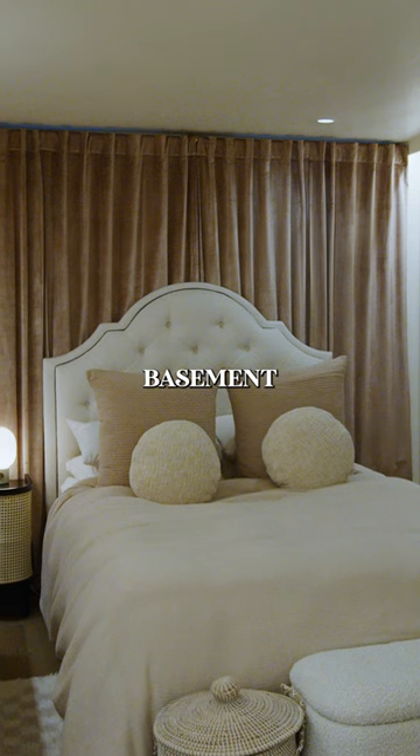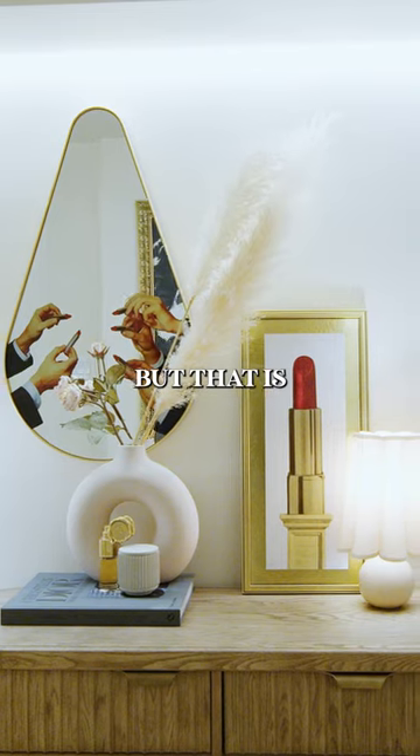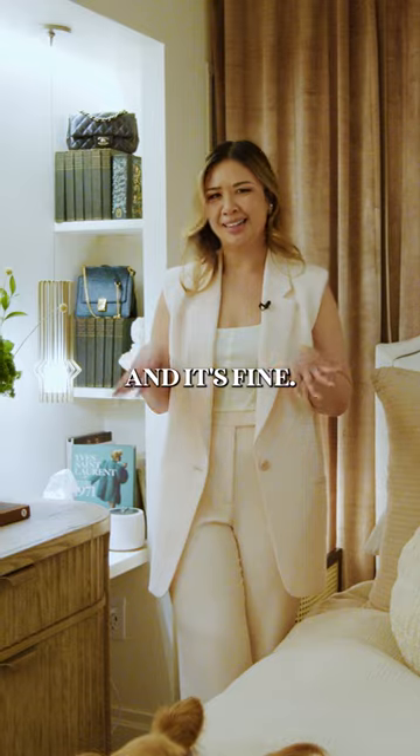My bedroom is actually in the basement floor. Behind these curtains are windows, but that is the trash area for the building, so I cover it up and it's fine.